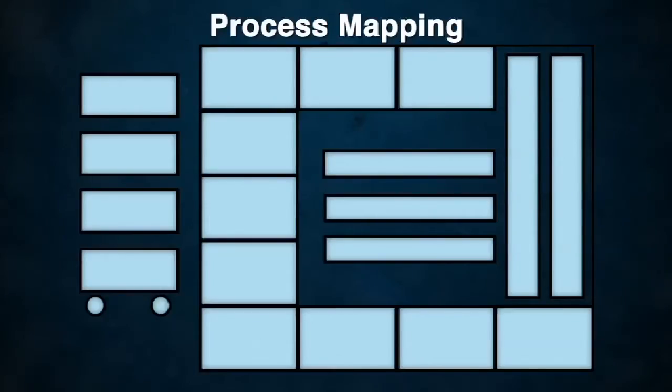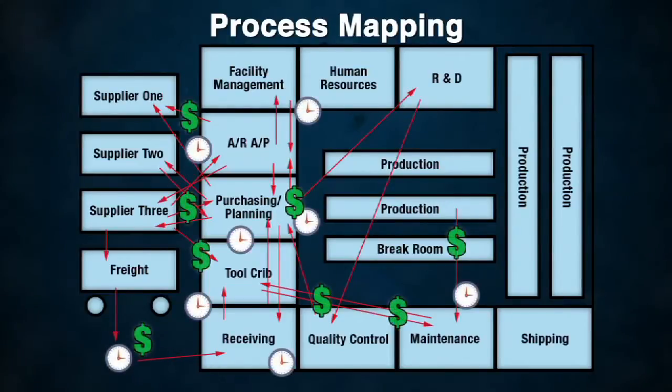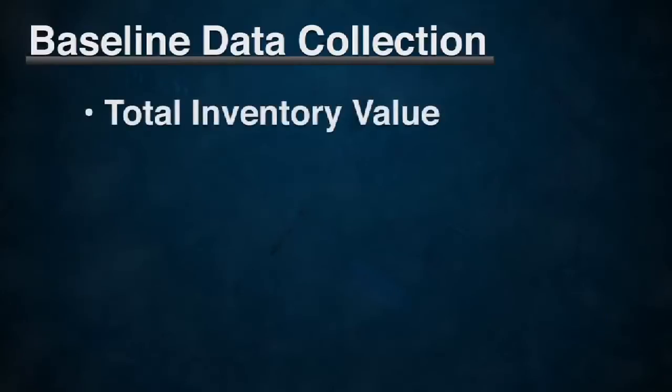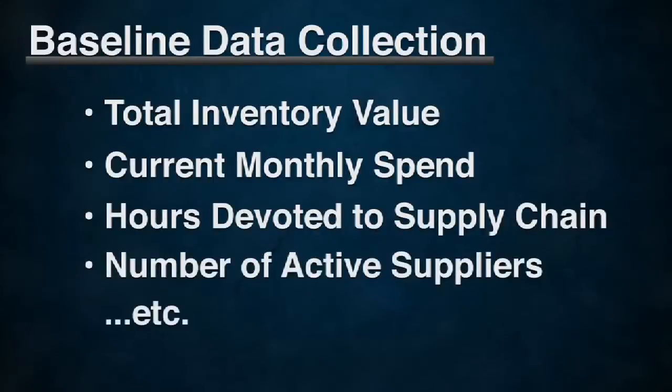It consists of three critical elements. Number one: mapping the process flow — the path of materials from the moment you identify demand to the moment you pay the invoice. We understand that there are many process steps involved that may be unique to your business, and it's the team's role to identify the non-value-added activity. Number two: baseline data collection. It's critical that we collect measurable data to establish a baseline. A few example variables may include your current total inventory value, your average monthly spend, the total time devoted to your supply chain system, and the total number of active suppliers in your network.